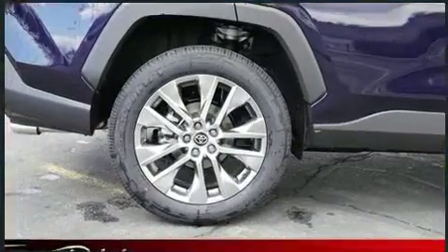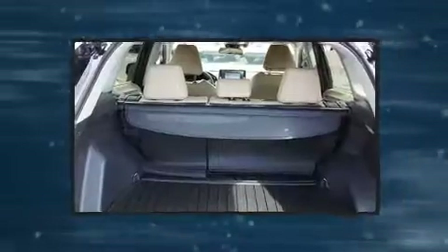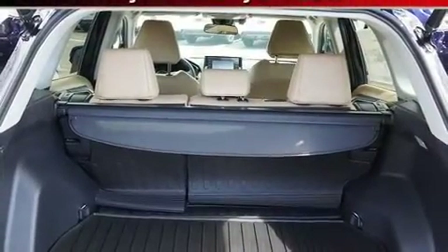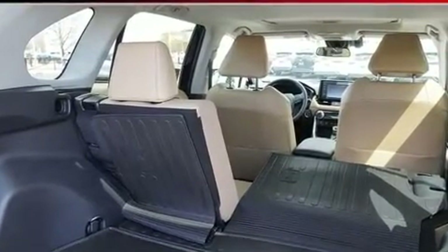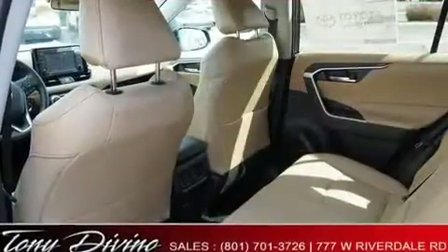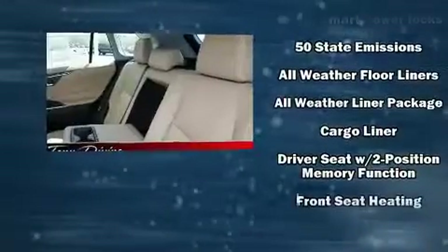A power moonroof allows an infusion of fresh air. Toyota also prioritized safety and security by including dual front impact airbags with occupant sensing, airbag head curtain airbags, traction control, brake assist, a panic alarm, and an emergency communication system.